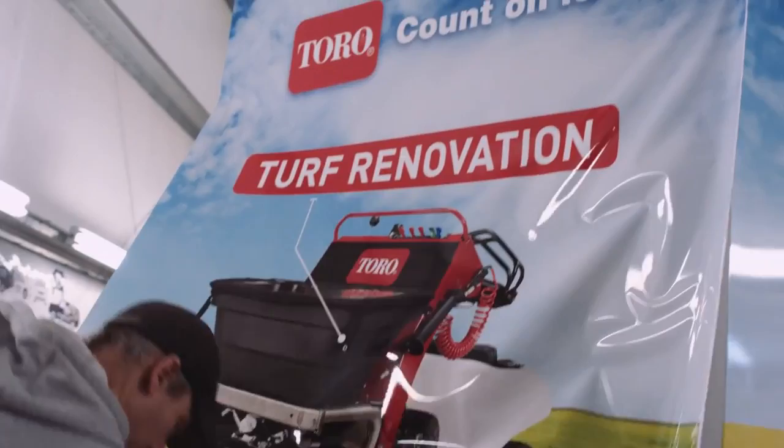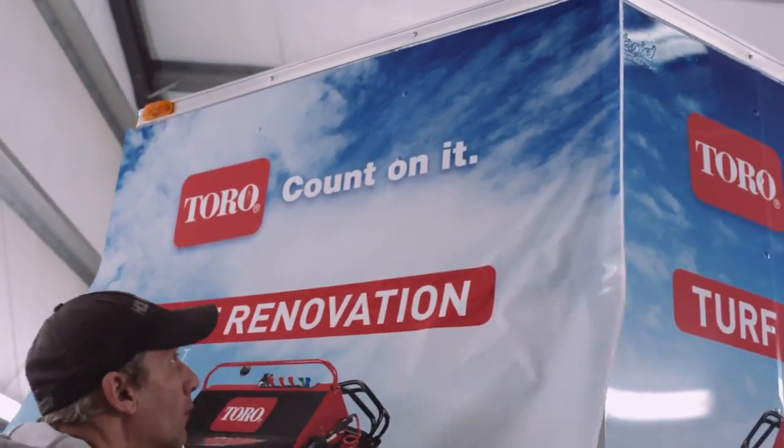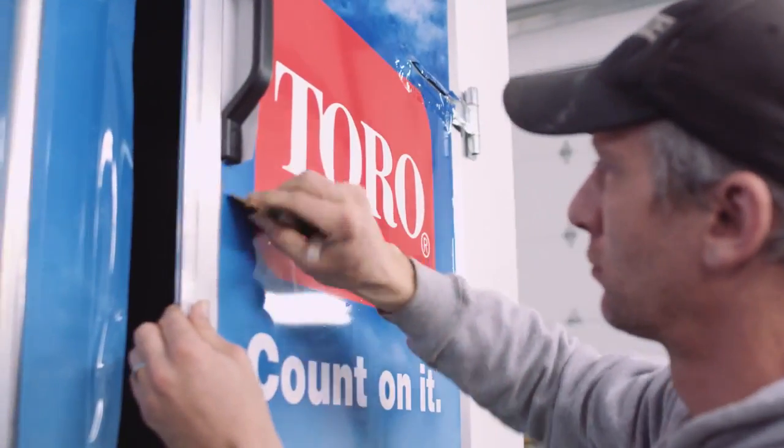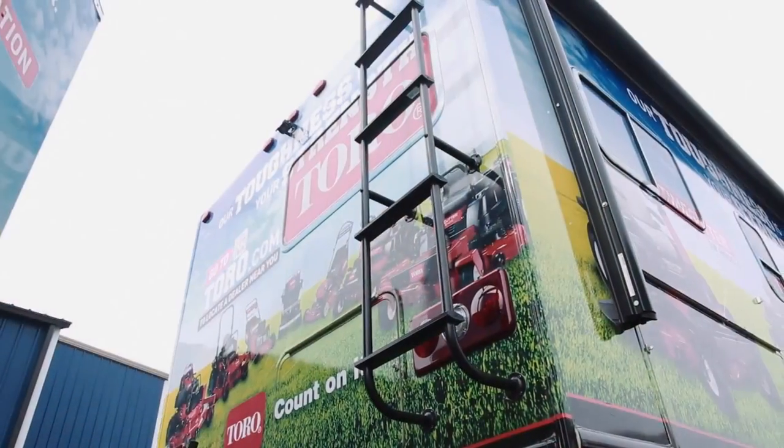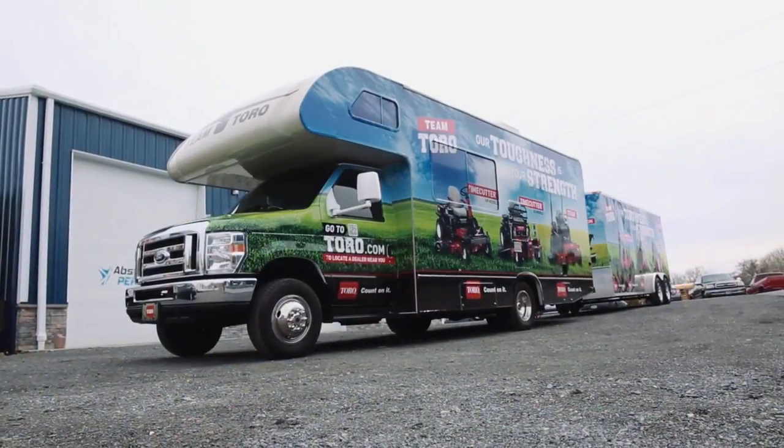I call on several large landscape companies in the metro DC area, and I would definitely recommend a company with a fleet of vehicles to use Absolute Perfection — because of the consistency of their product. I brought in two vehicles and the consistency from the first to the second, how they matched, was perfect.